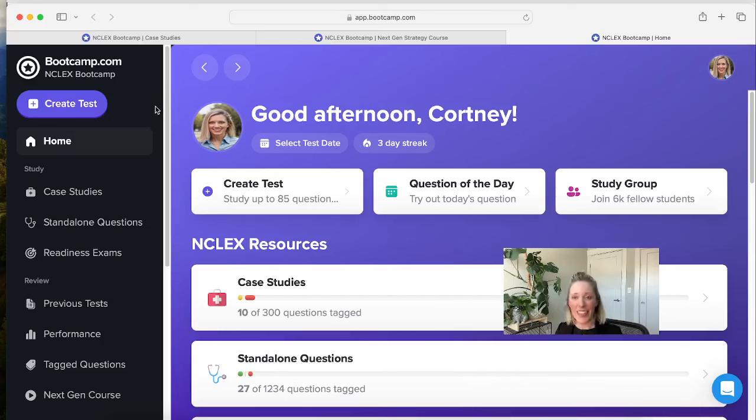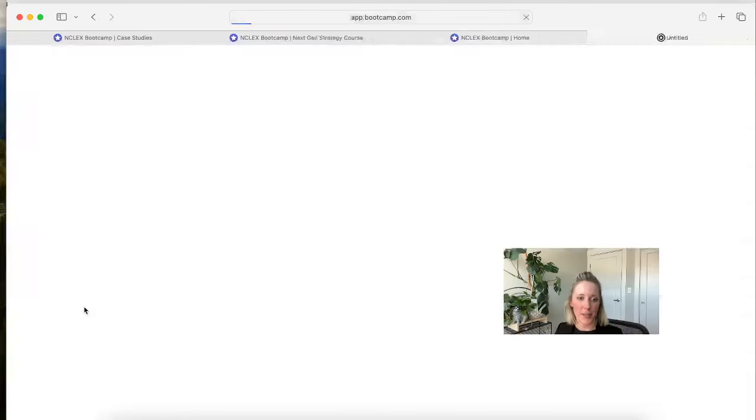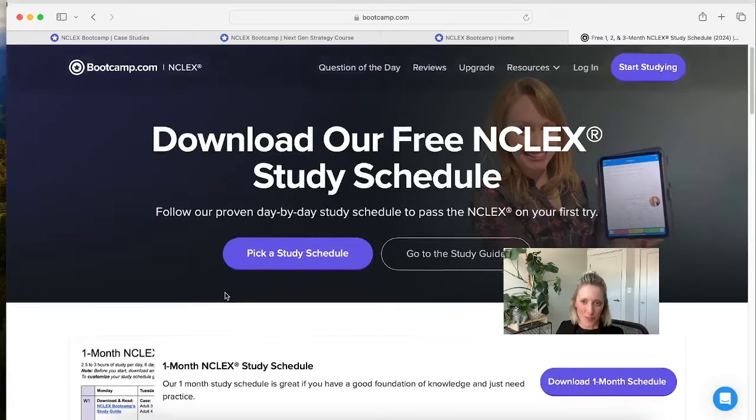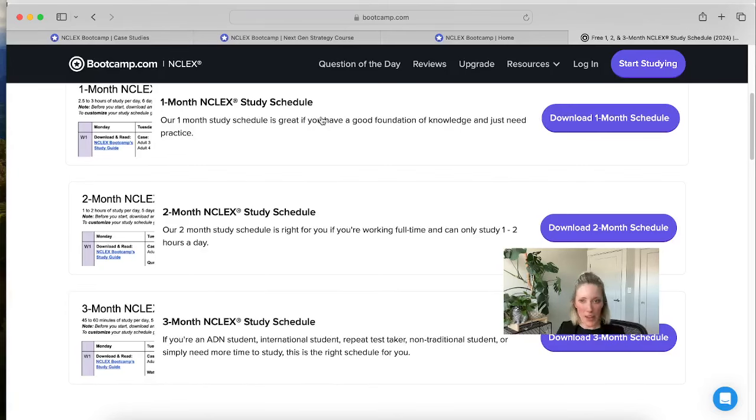This is what our live site looks like. If we scroll down on the left-hand side, you'll see we have some study schedules here. We have one month, two month, and three month study schedules. You can use any of these to line up with whenever you're taking the NCLEX. So say you're taking the NCLEX in May — that's going to be about a month out — so our one month study schedule will probably be a really great fit for you.